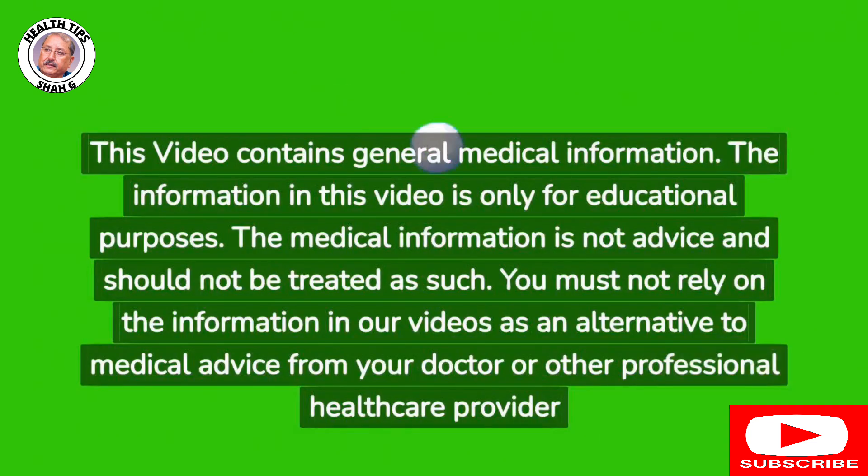Medical information disclaimer: This video contains general medical information for educational purposes only. The medical information is not advice and should not be treated as such. You must not rely on the information in this video as an alternative to medical advice from your doctor or other professional health care provider.